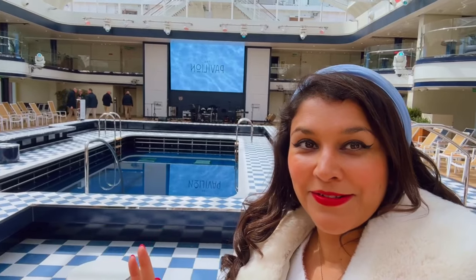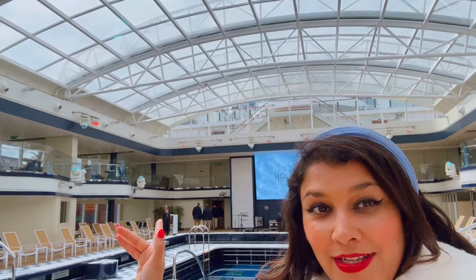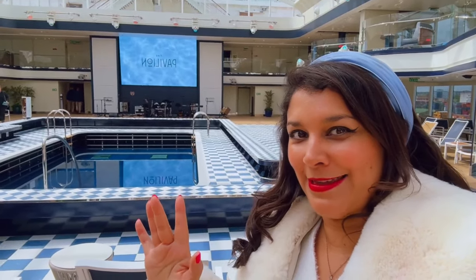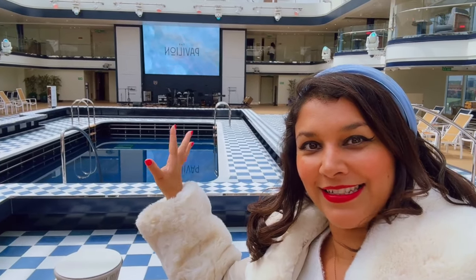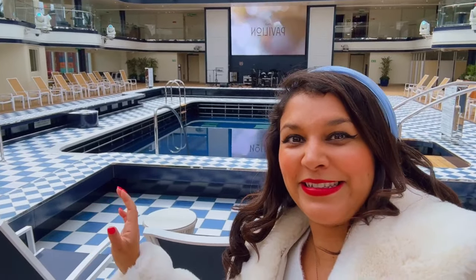This is the beautiful Pavilion Hall. It's got a retractable roof, so if it's sunny they take the roof down, but if it's a little bit cold they keep it on so you can have a nice swim. As you can see, there's a bandstand set up over there because there'll be entertainment here in the evening too. It's gorgeous — I want to go for a little dip.